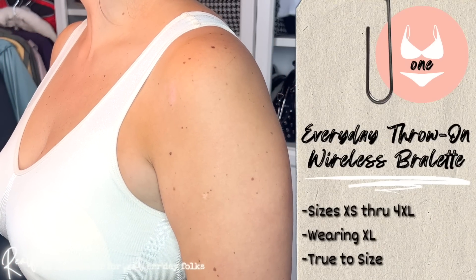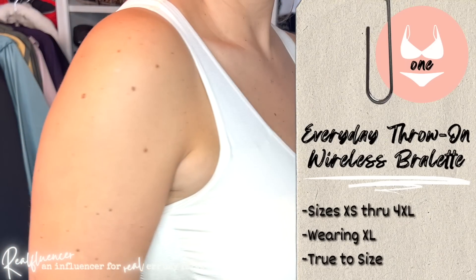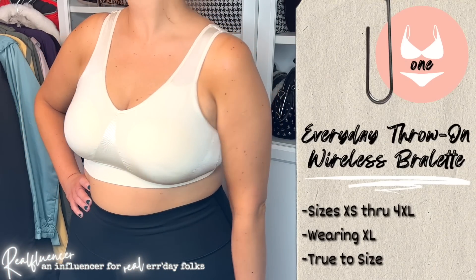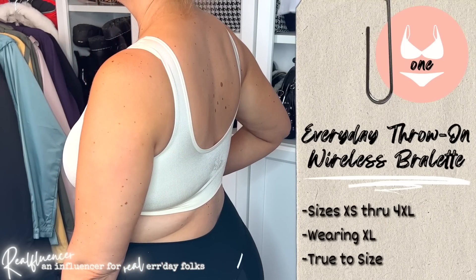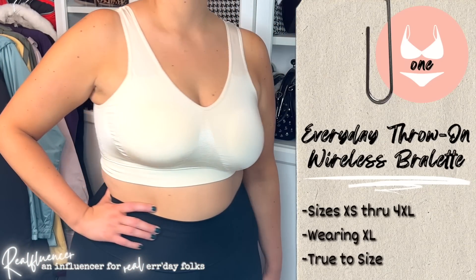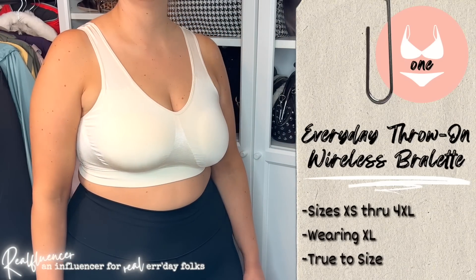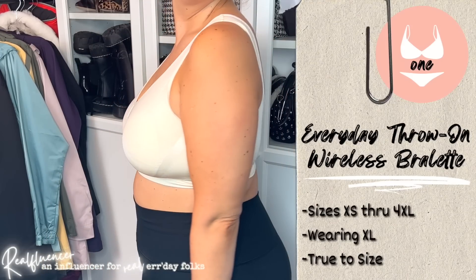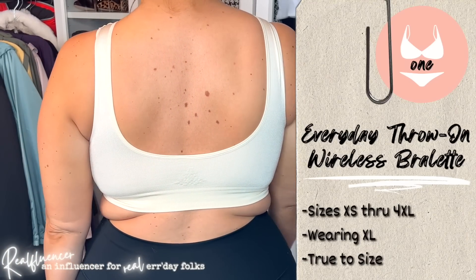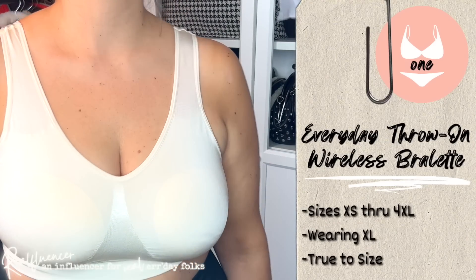In terms of perfectly sculpting your bust while preventing quad boob, I don't know if I'd say it perfectly sculpts. This is the type of bra I'd wear at home, under a big baggy sweatshirt, or to run to the grocery store. But would I wear it with a normal outfit to work or out for an evening? Not really — it doesn't do enough there. What would help is if it had adjustable straps, because I feel the lift is lacking. But because of that, it's obviously very comfortable. It's a heavily worn bra for me. The padding is removable — stay tuned to see what it looks like without the padding later.